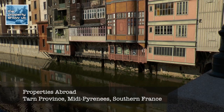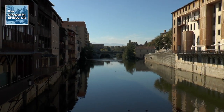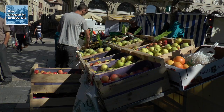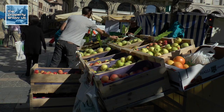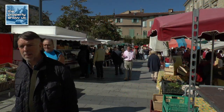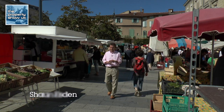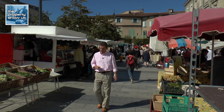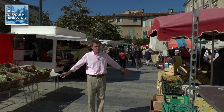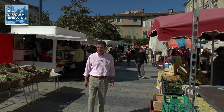I've come to the lovely town of Kast in the province of Tarn in the Midi Pyrenees, and the town has a wonderful market in the main square. But it's not just the fabulous French produce, the wines and the cheeses that I've come to look at today. I've come to look at a property that's for sale that is simply amazing. I really can't wait to show you this place.